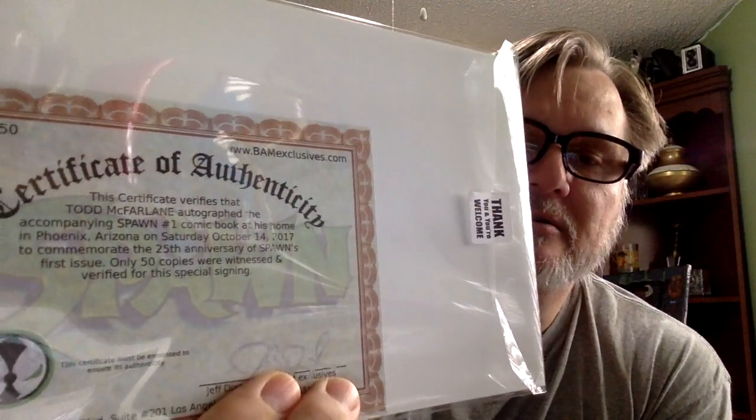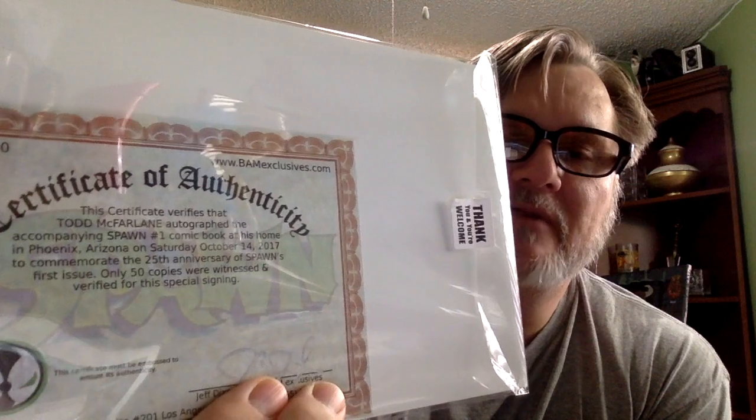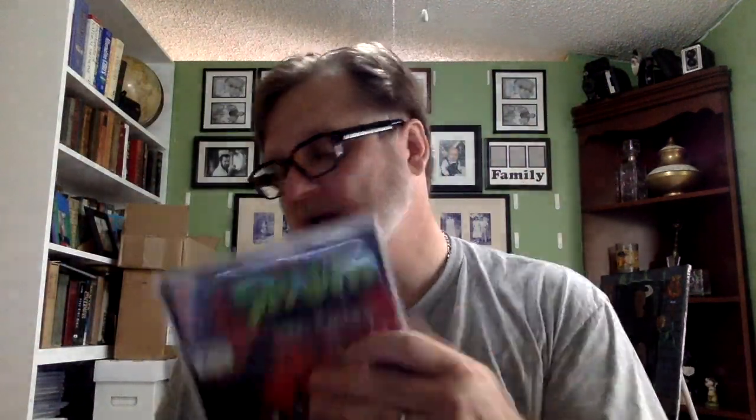The last one — the Spawn. Here's the certificate of authenticity. That last line says only 50 copies were witnessed and verified for this special signing. I found one like this that sold on eBay for $260. I felt that was pretty good — not too bad at all.